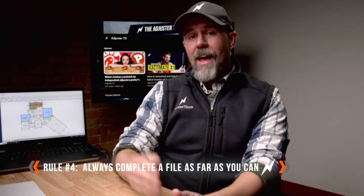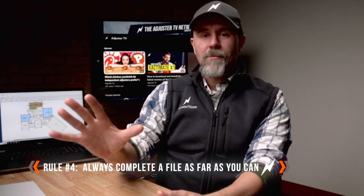All right, let's get into this. Rule number four: always complete a file as far as you can. The essence of this rule is that anytime you're in a claim for any reason, you really need to try and move that file forward as much as you reasonably can in that moment so you don't have to do it later.